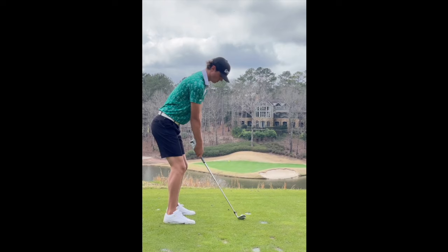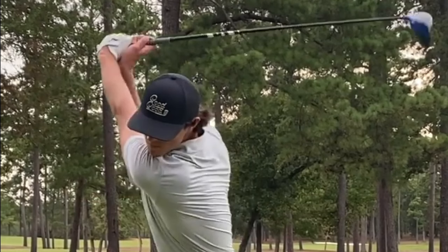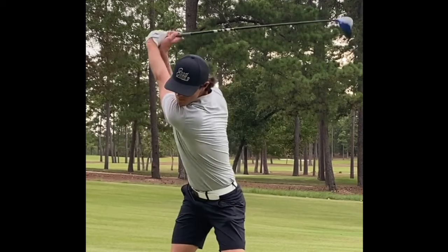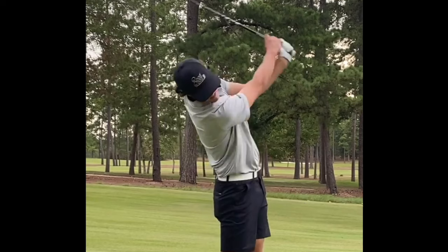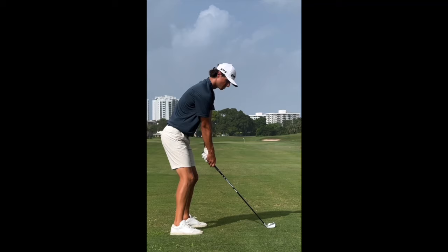At the top of his backswing, you can notice in this front-facing view how well he utilizes his upper body in the takeaway and the transitionary motion. Grant has that left arm pretty far stretched and it's pretty pinned against his body. It takes a lot of flexibility and strength to do this, but Grant is a great athlete with long arms, so he really utilizes that motion at the top of the backswing to get a little bit more length.